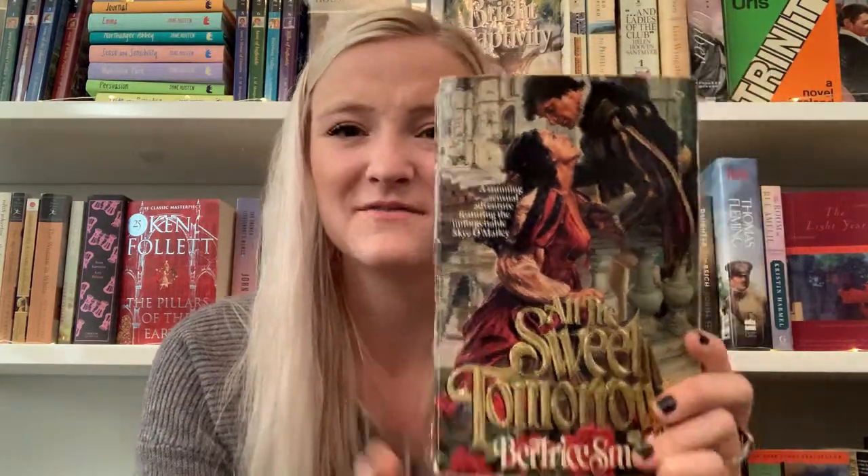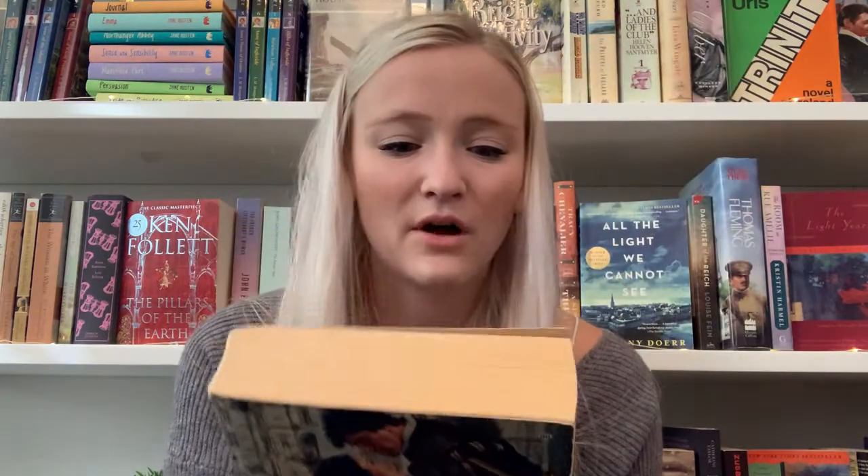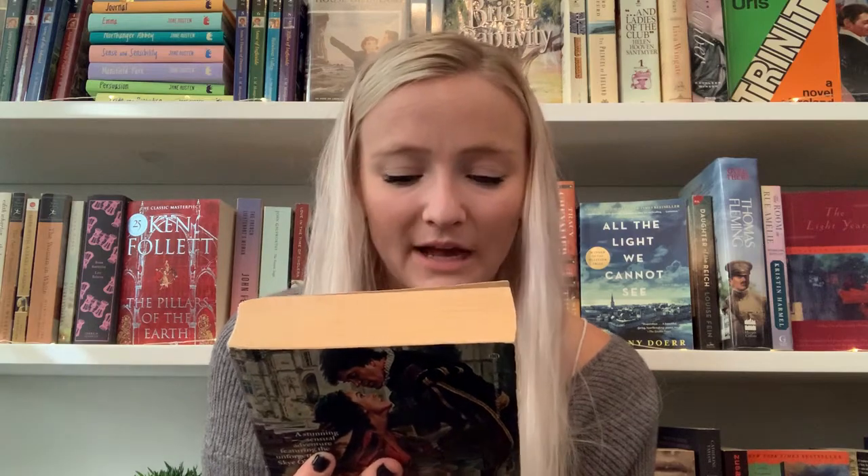The next one is All the Sweet Tomorrows by Beatrice Small. I grabbed this because of the cover and because it's an oversized paperback romance — isn't that so cool? This is the second one in the Sky O'Malley series, but I actually bought the first one on eBay after my husband bought me the second, because this series sounds amazing. It's set in medieval times and follows a woman's life — I know it's a romance but it chronicles her story over time. I just love this cover — it is prime.